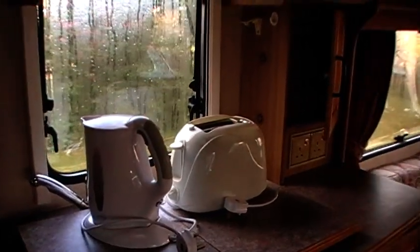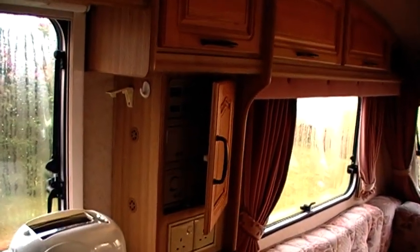Not carpeted floor for cleanliness. Cooker and hob. Kettle, toaster, controls.